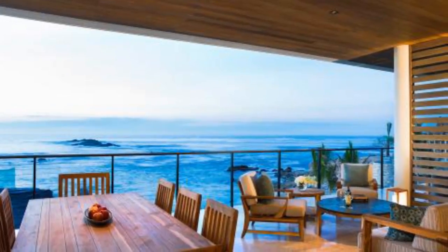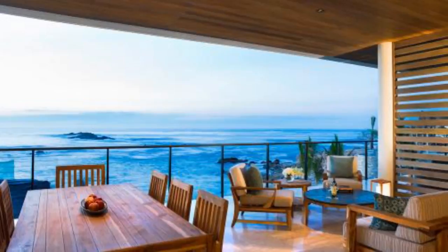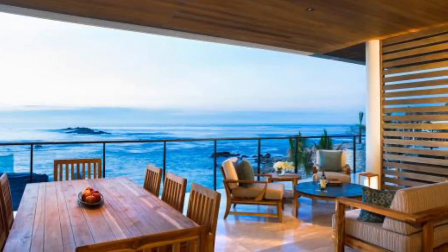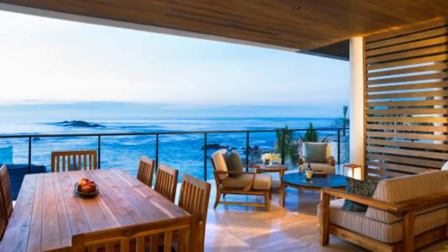Los Cabos. This 4-bedroom villa is part of Chilino Bay Resort and Residences. The home has a kitchen with high-end appliances, marble floors, wood ceilings, floor-to-ceiling windows, a large covered terrace, and views of the bay.